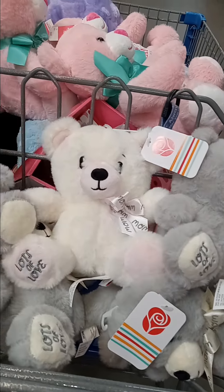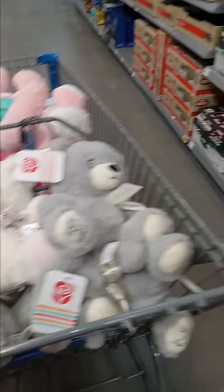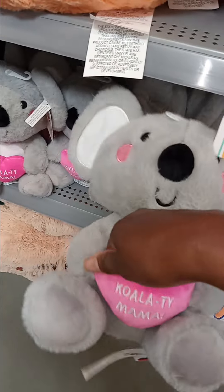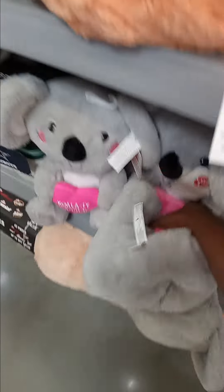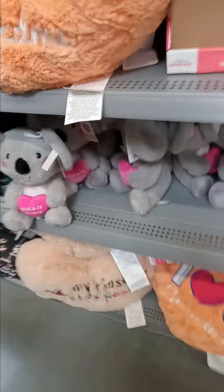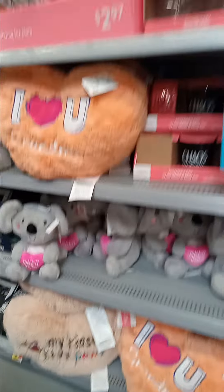Then this 'Mom Life' one — I can actually cut the bear off in the middle. Let me grab three of those while I have a chance, especially since they're on clearance. That's one of the main ways I get the majority of my stuff — clearance shopping.